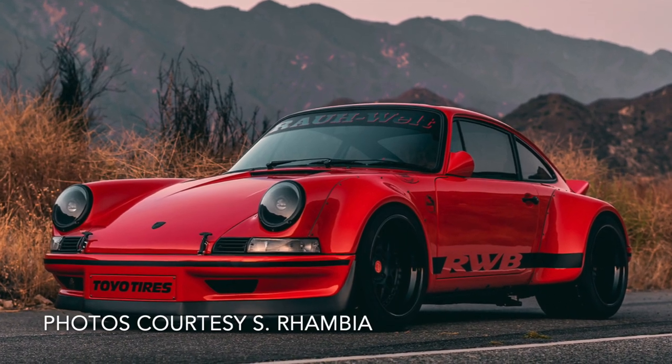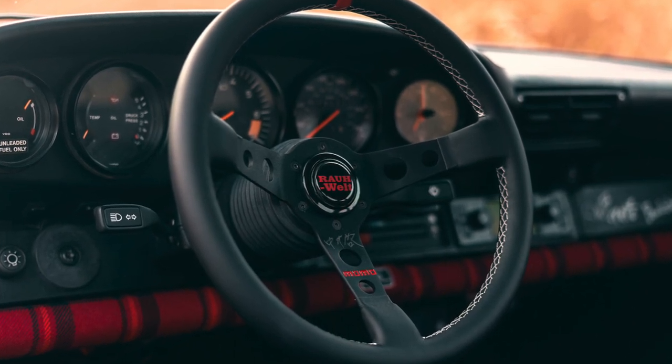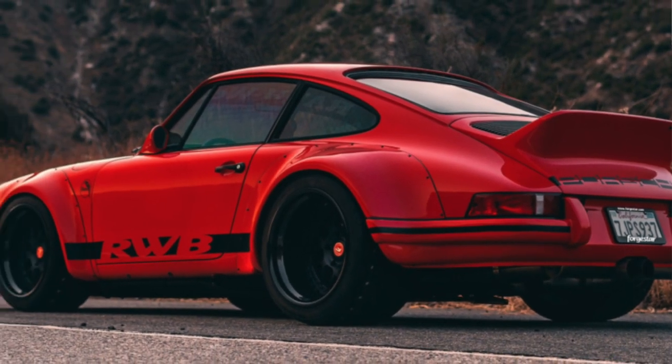The first sneak preview car is a Porsche 911 RWB. The spec is absolutely amazing — when the owner registered, they included a link from Bring a Trailer, and when I saw it I immediately knew it was going to be part of the event this year. This thing is going to be amazing.